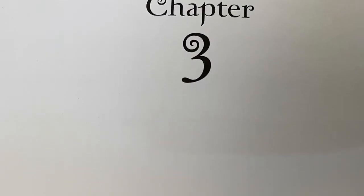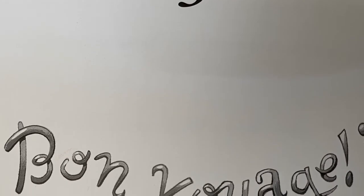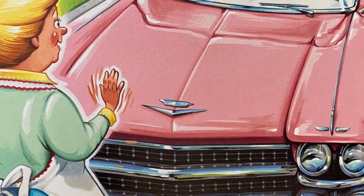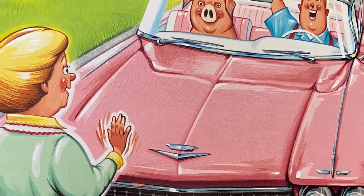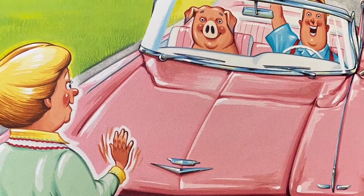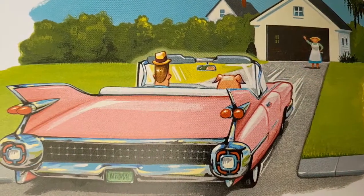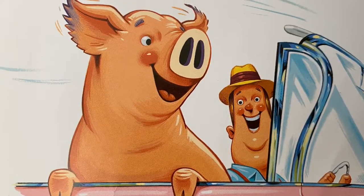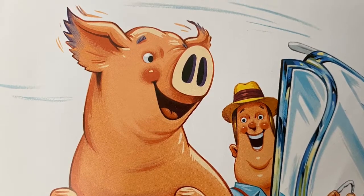Let's take a look at chapter three of Mercy Watson Goes for a Ride. 'Bon voyage,' Mrs. Watson calls. 'Bon voyage, my dears. When you get home, we will all have hot butter toast.' 'Goodbye, Mrs. Watson,' Mr. Watson shouts. He backs the car out of the driveway very quickly. He does not look behind him. Mr. Watson is a forward-thinking man. He does not believe in looking back. 'Oink,' says Mercy. Already she is having a good time. 'And we're off,' says Mr. Watson. 'We're off on an adventure.'